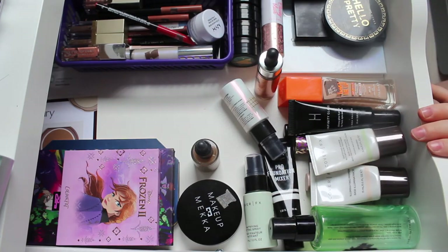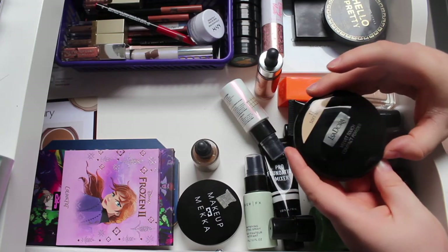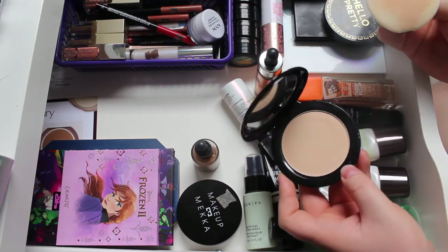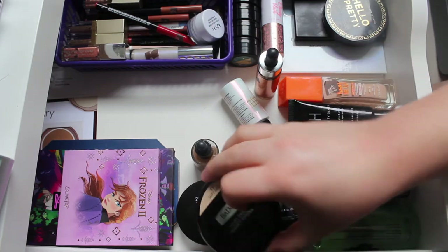I'm going to rearrange the drawer when I'm done filming and I'll show you at the end how it looks. I'm adding a pressed powder - the Isadora Velvet Touch in Soft Mist. It's a very similar colour to the other Isadora powder I have and does a similar thing, but I want to play with both to see which I like best.